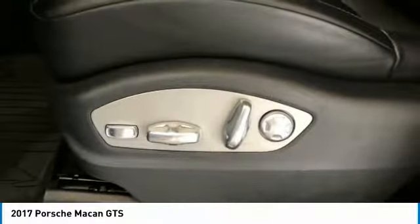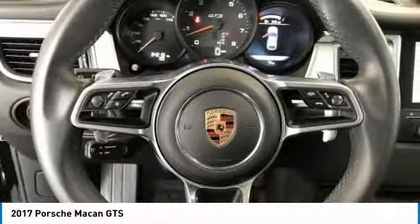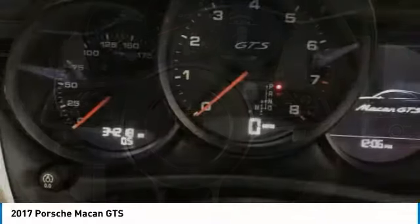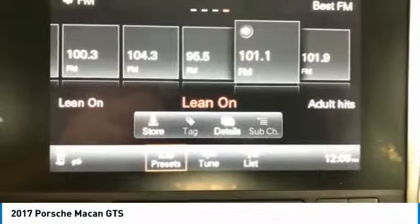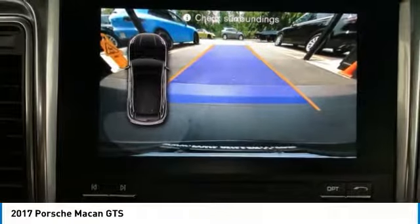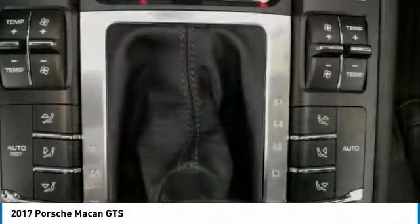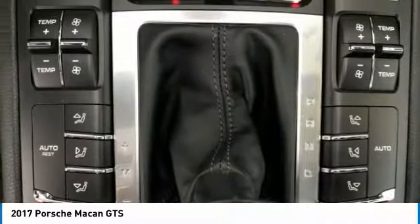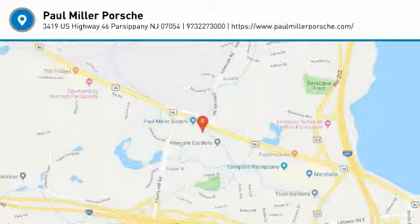Take this vehicle for a spin and see why so many shoppers are now proud owners. I'll see you next time.